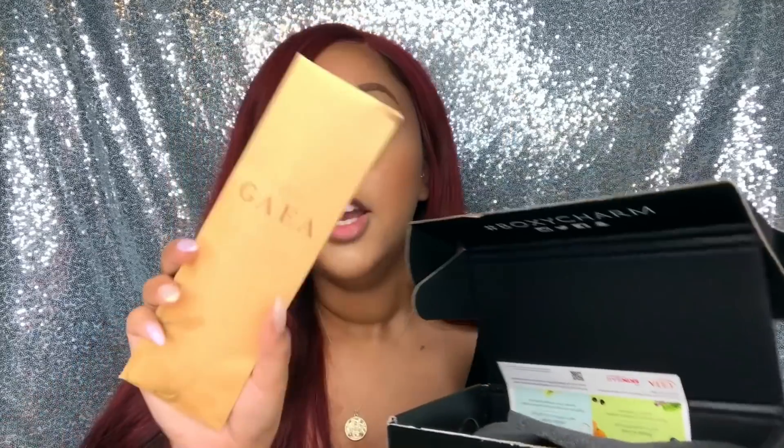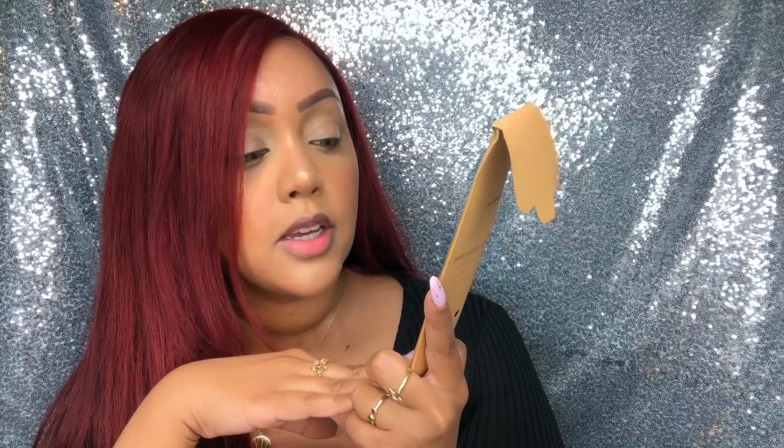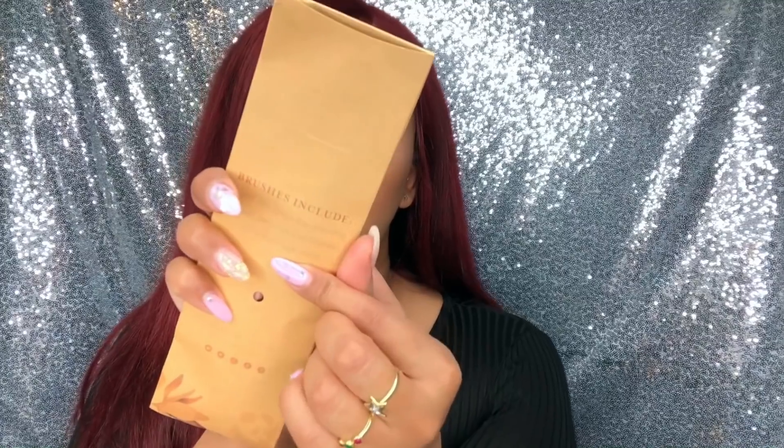The very first item in the box is by Luxie Brushes — a great brush company we've seen in BoxyCharm before. This is a brush trio called Gaia. It says 'unleash your true beauty by being kind to the earth' and encourages recycling the packaging, keeping with the natural theme. The brushes included are a large eye blending brush, a precision crease brush, and a foundation brush. I've already used one — I'll insert a clip of me applying my foundation with the foundation brush.